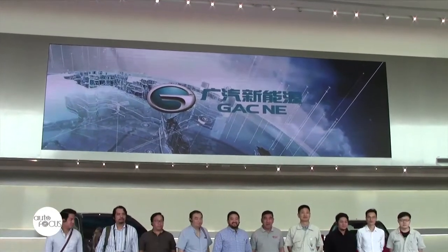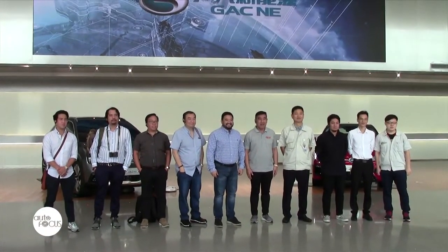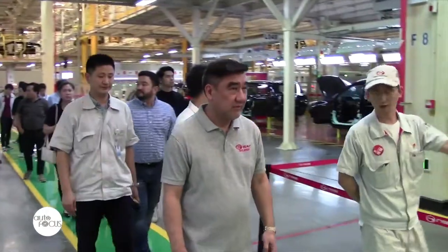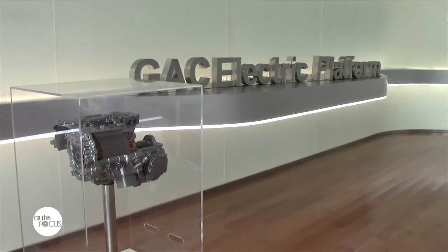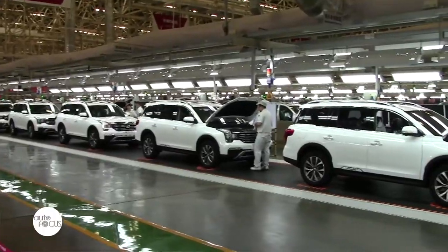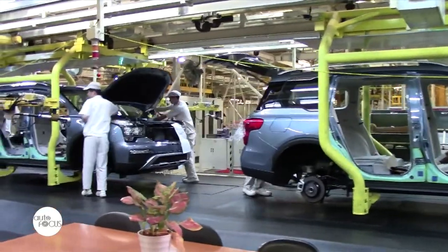GAC Motor Philippines gave members of the motoring media a once-in-a-lifetime opportunity to tour GAC Motor Company's two major plants in Guangzhou, China — namely the New Energy Plant and the regular plant. One is the new electric energy plant where they are producing electric cars and hybrids, and the other is the regular plant where they do the combustible cars. Both are really state-of-the-art workshops and the group was very impressed with what they have seen.